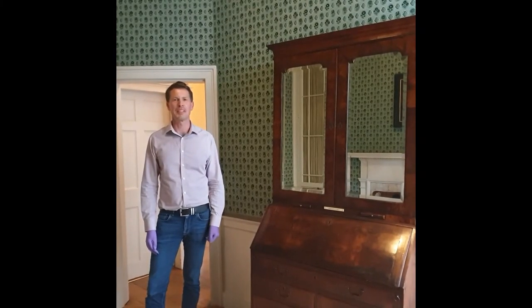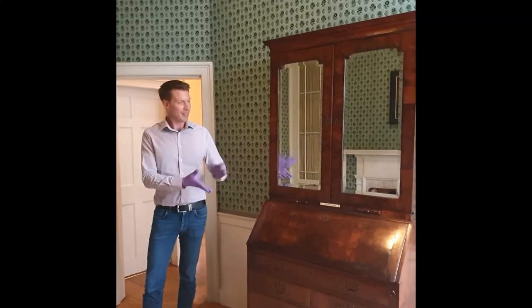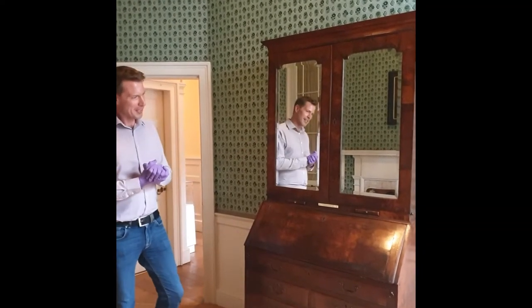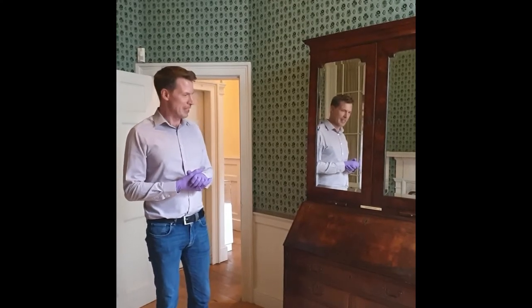Hello and welcome to John Wesley's house. We are looking at Charles Wesley's bureau today. His bureau bookcase, like John's, dates to the 1700s, but his is actually slightly later. Let's have a look at it.